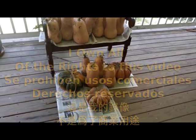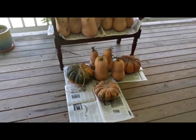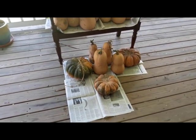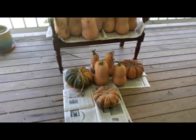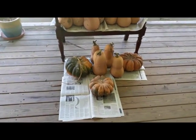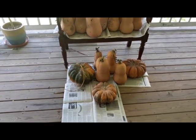All of the rights to this video — you can use it for any creative purpose, not for profit, as long as you give me credit for the video. I wanted to share my squash haul because I got a lot of squash this year.